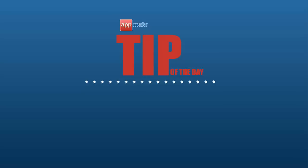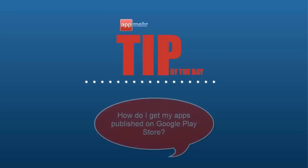Hey guys, it's Jade with App Maker. I hope this tip of the day will help you make a better mobile app for yourself. This is a query from Kumiko in Japan: How do I get my apps published on Google Play Store?